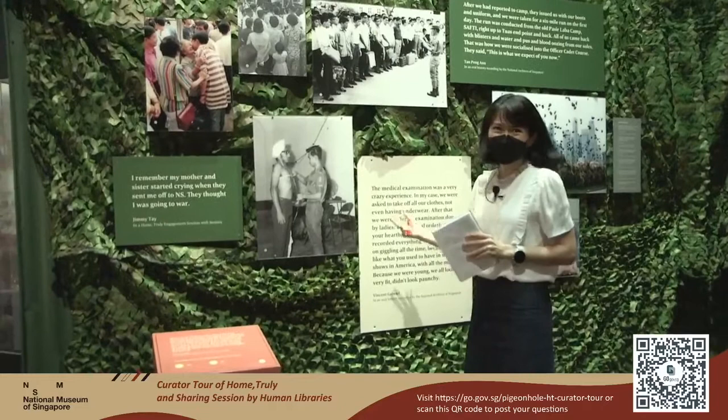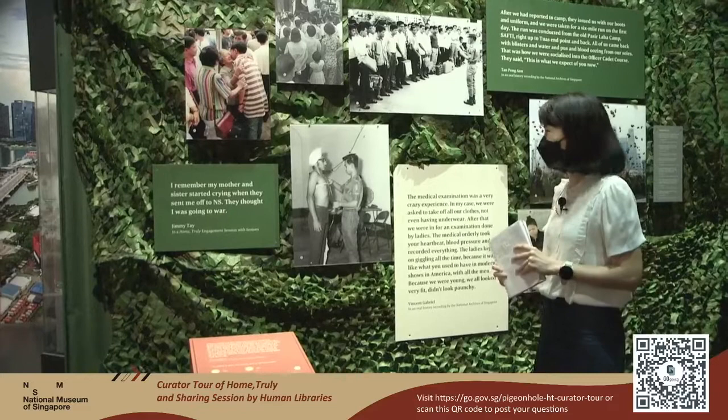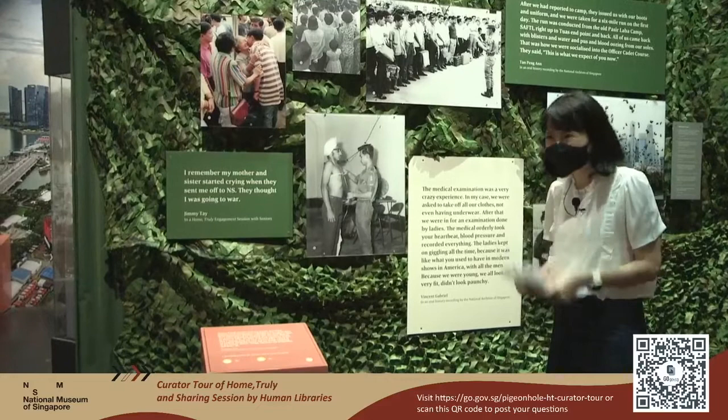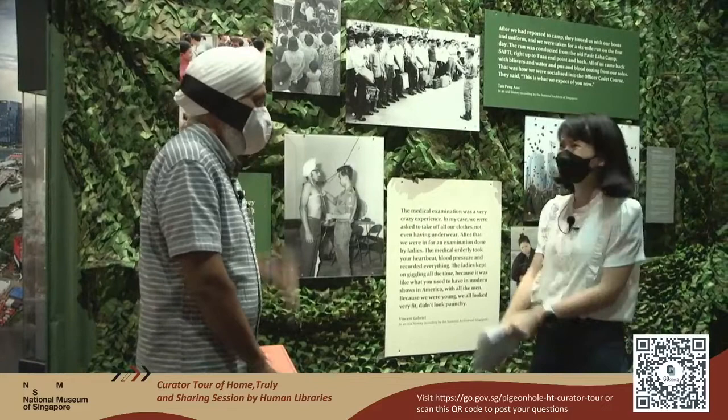Coming back to this photograph — it attracts a lot of attention because everyone wonders: who is this boy? What was he thinking at that point when he was conscripted into National Service? He was part of the first batch, in 1967, to be conscripted. Today, I am extremely pleased to have with me Mr. Elbel Singh — the gentleman standing in the photograph. Let's say hi to the viewers.